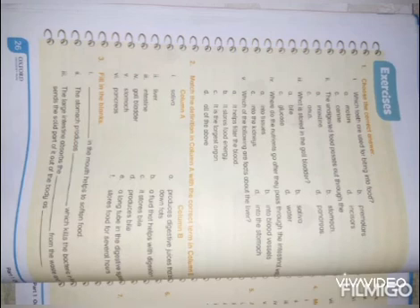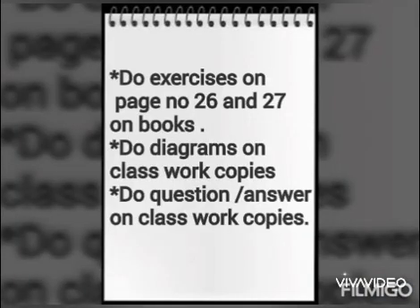Please find the questions and also do these exercises on page 26. Make the diagrams and do all this work on your neat copies. Thank you.